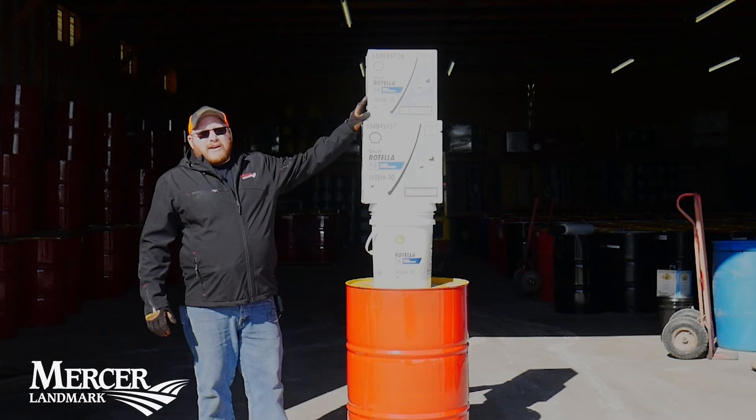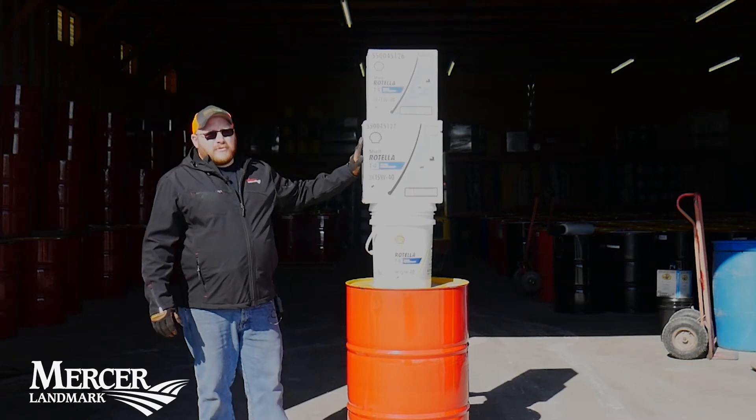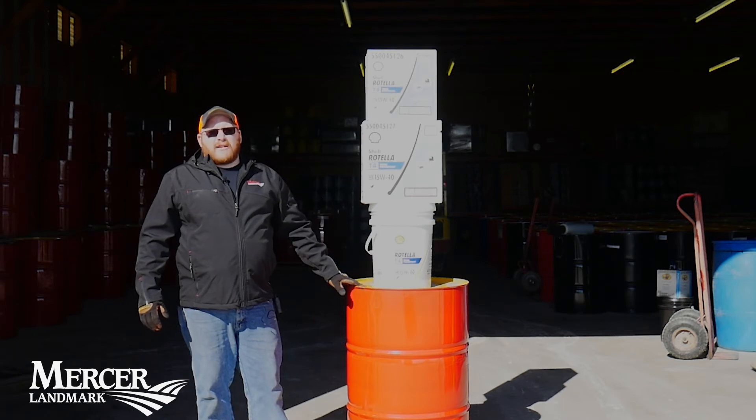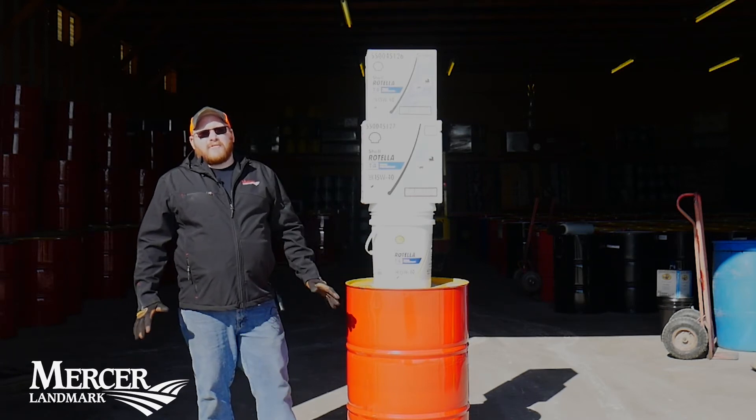Here we have it in three by one gallon jugs, two by two and a half gallon jugs, a five gallon pail, and a 55 gallon drum. This product is also available in bulk.